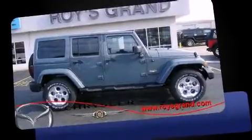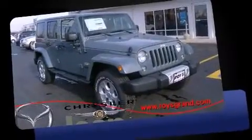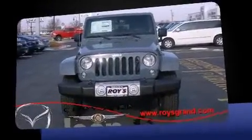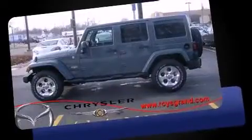Take command of the road in the 2014 Jeep Wrangler Unlimited. Smooth gear shifts are achieved thanks to the refined six-cylinder engine, and for added security, Dynamic Stability Control supplements the drivetrain. Four-wheel drive allows you to go places you've only imagined.